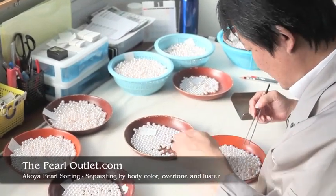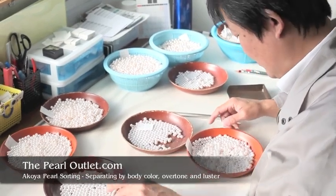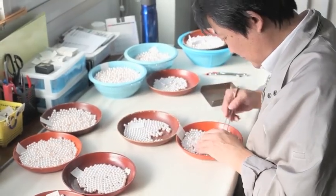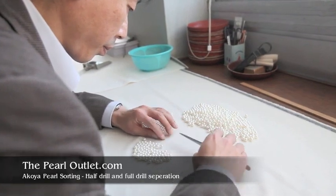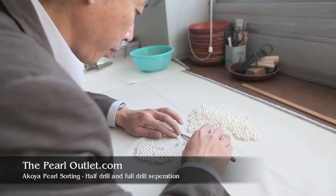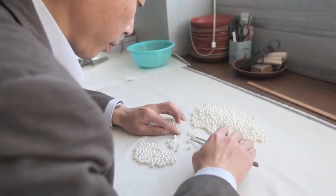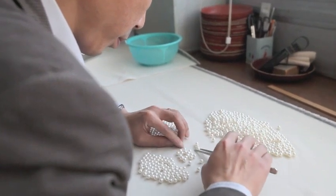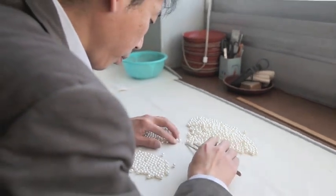Next, the pearls are sorted by body color, overtone color, and luster. The more skilled the technician, the better the match of the end product. Now the pearls are being separated into half-drill versus full-drill qualities. Half-drilled pearls are used for earrings, pendants, and rings, and should only have one blemish or blemishes limited to one area so the base of the pearl is clean. Full-drilled pearls are used for necklaces, bracelets, and other jewelry requiring a hole drilled completely through the pearl.